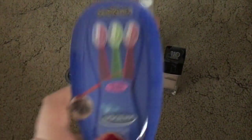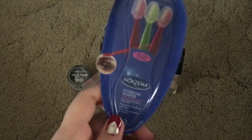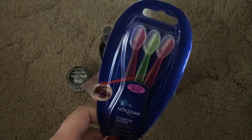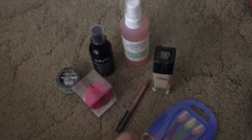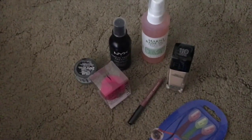I also got from Amazon a package of those little eyebrow shaper razor thingies. Andrea's Choice talked about these and I wanted to try them because they sound really useful.